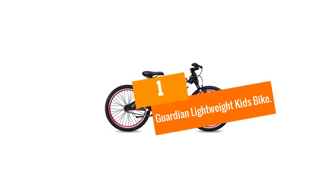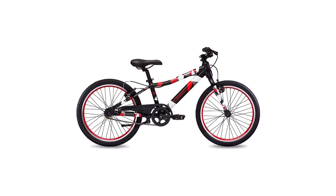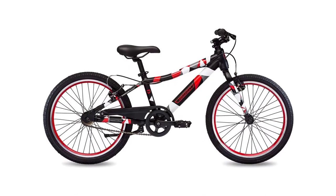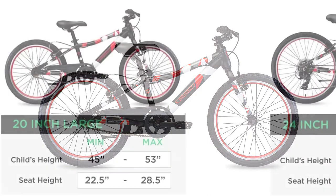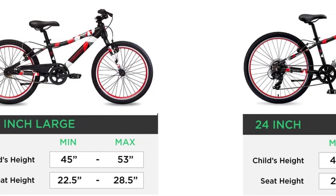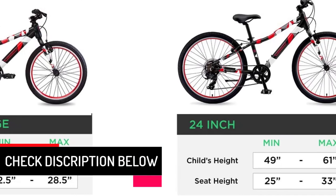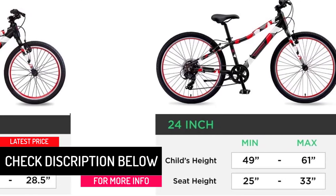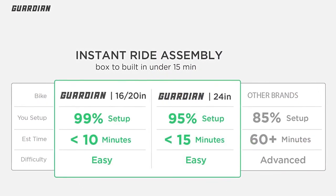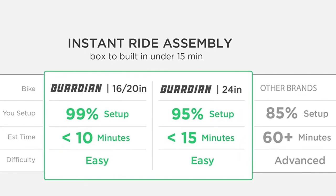And finally at number 1, we have the Guardian Lightweight Kids Bike. It makes it easy for your little one to get on and off thanks to the low step-in height. It comes 99% assembled and its package includes all the tools you will need during setup. It offers single speed, ideal for beginners and everyday use, as well as 6 and 7 speeds for experienced riders. The Shimano Grip Shifter with Window makes it easy to switch between speeds. It features an easy-to-ride design with a low center of gravity to help your child balance.